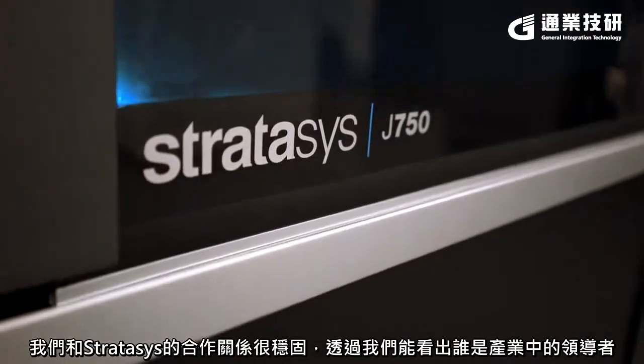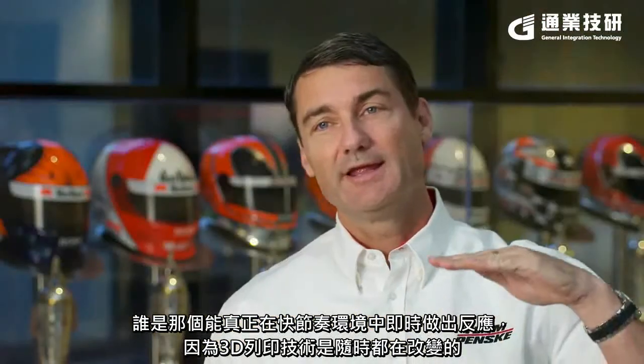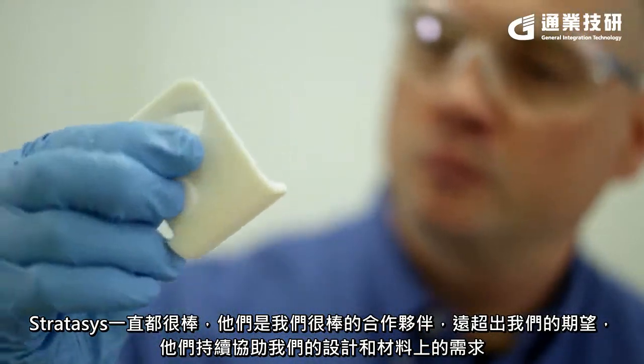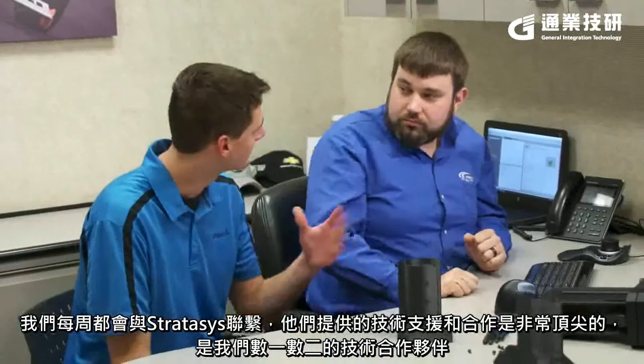Our partnership with Stratasys was really done through ourselves looking at who's the leader in the industry — who really looks at things in a fast-paced environment, because that technology is ever-changing. Stratasys has been really good; they've been a great partner for us, well beyond our expectations. They're right there with us, helping us with the designs and with materials. We liaise with Stratasys on a weekly, if not almost daily, basis. The technical support and cooperation we receive from them is really first class and represents one of our best technical partners here at Team Penske.